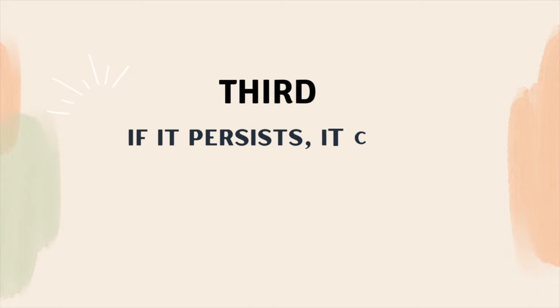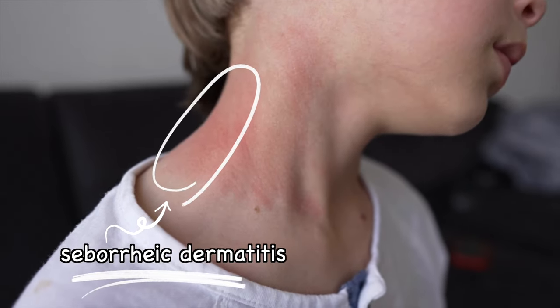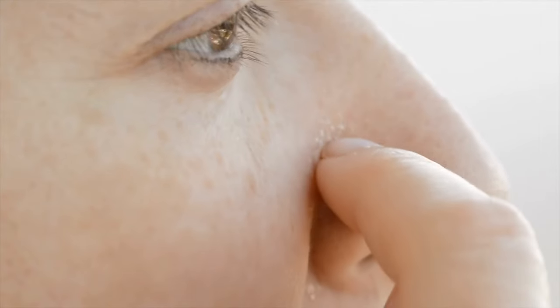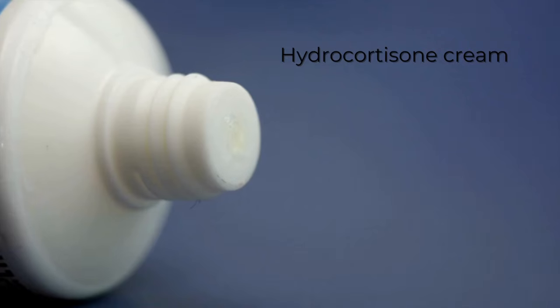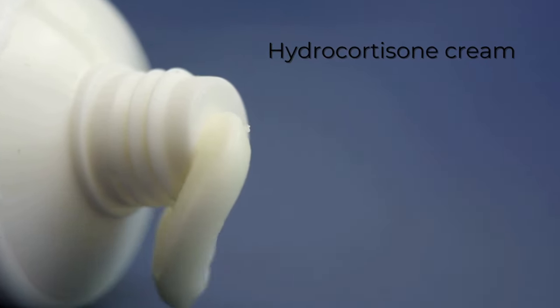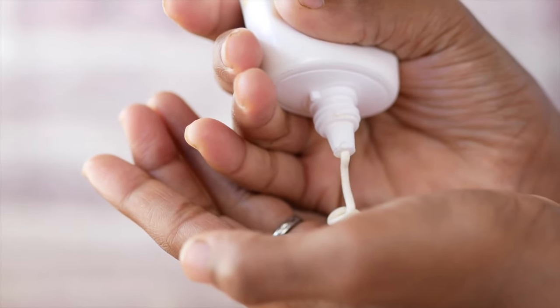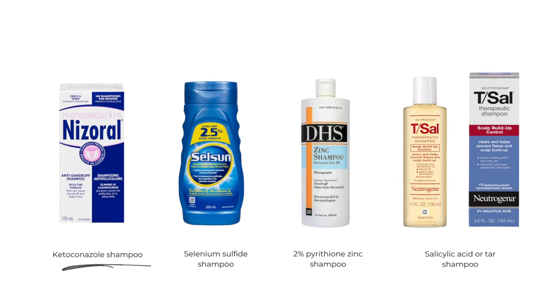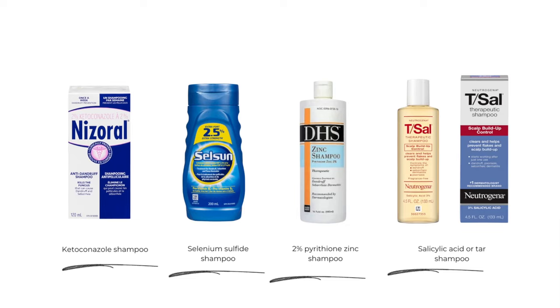However, if the redness still stays, it can be seborrheic dermatitis or rosacea. Seborrheic dermatitis is a type of eczema. Usually it happens on the scalp, but redness, swelling, and greasy scaling can develop on the sides of the nose as well. In this case, using over-the-counter topical ointments like hydrocortisone can be useful. Another trick is using dandruff shampoos containing these ingredients, which will keep the seborrheic dermatitis around the nose under control.